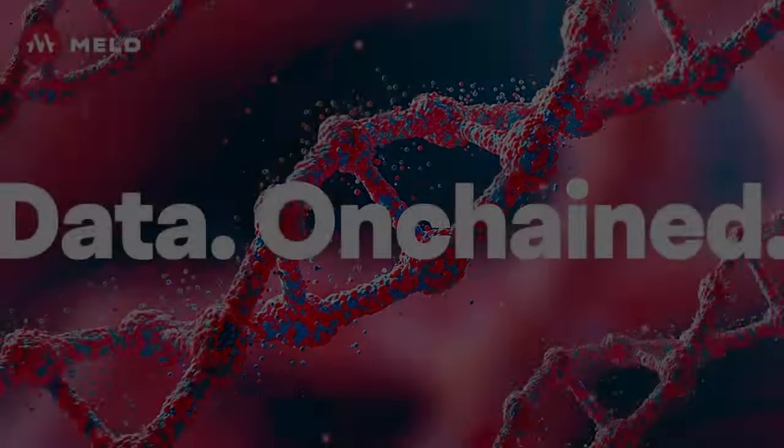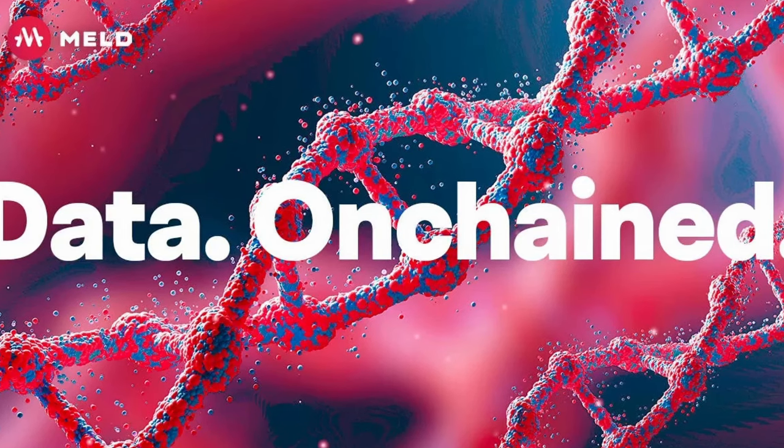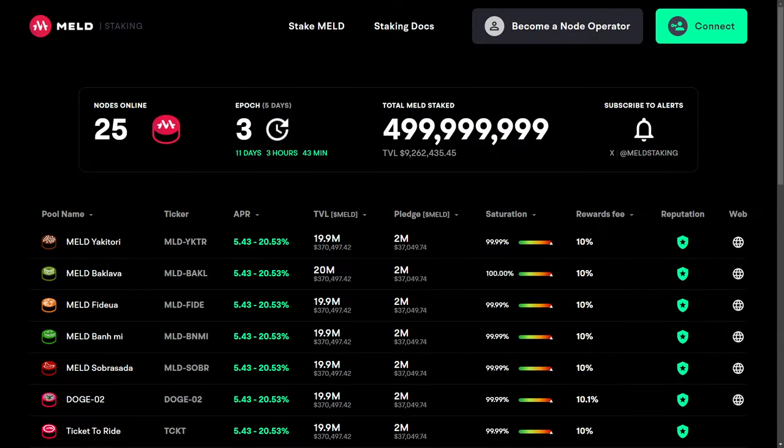For today's video, I want to quickly dive into three partnerships that the Meld team has just recently launched or created, and then I want to jump into some updates surrounding staking. I've been receiving more and more questions surrounding staking and how the community can take advantage of this brand new staking feature for Meld right on their Meld L1, which was launched in the late portion of December.